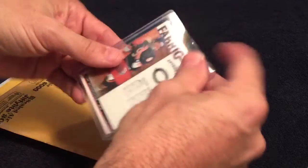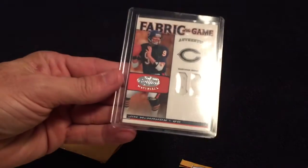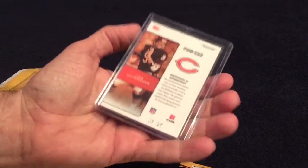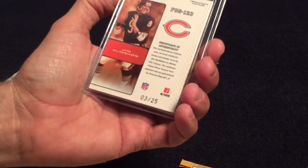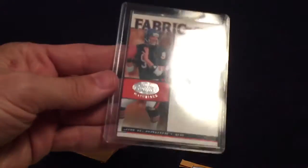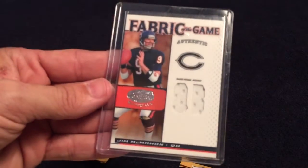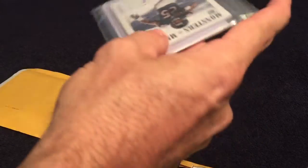First one is a Jim McMahon Fabrics of the Game. It is out of 25 and it's 2007. Very nice, got the cut-out right there. Never go wrong when you get a McMahon card.